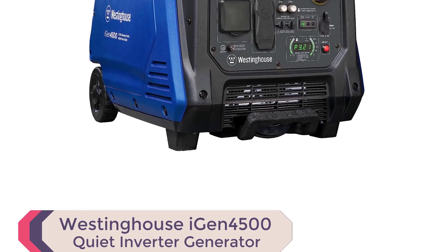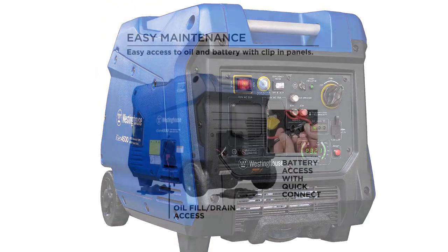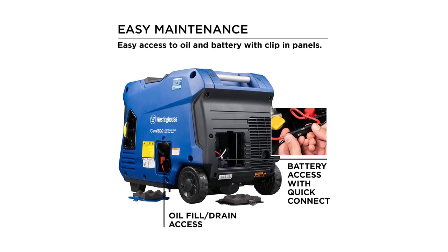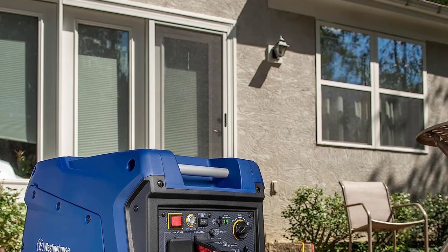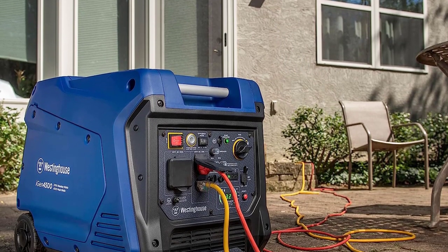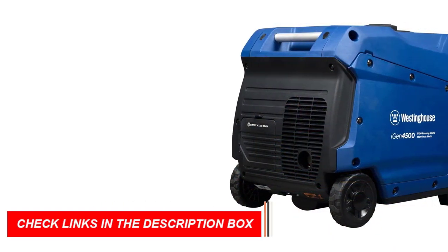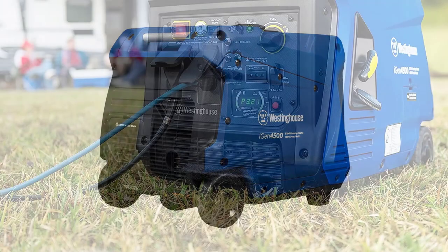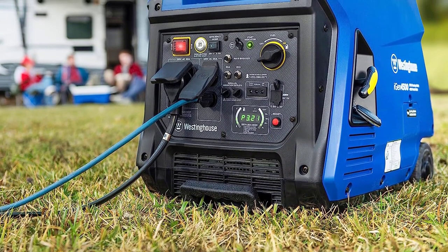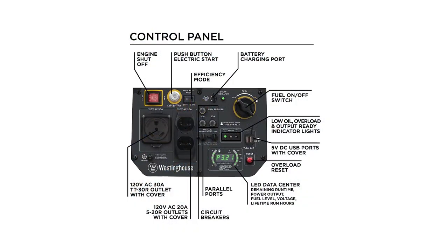Number 3: Westinghouse iGen 4500 Inverter Generator. Get ready to experience the ultimate in portable power solutions with the Westinghouse iGen 4500 Inverter Generator. Whether you're camping, traveling, or in need of emergency backup power, this generator has got you covered. Equipped with a TT-30R RV ready outlet, 220V household outlets, and convenient USB ports, the iGen 4500 is perfect for all your recreational activities. Its variable engine speed ensures maximum fuel efficiency, running for up to 18 hours on just a 3.4-gallon fuel tank, saving you frequent trips to the gas station.